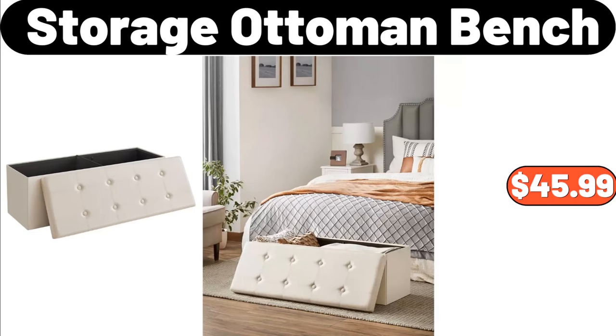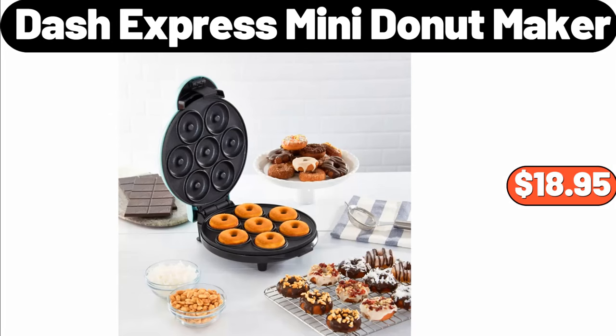Storage Ottoman Bench, $45.99. Dash Express Mini Donut Maker, $18.95.